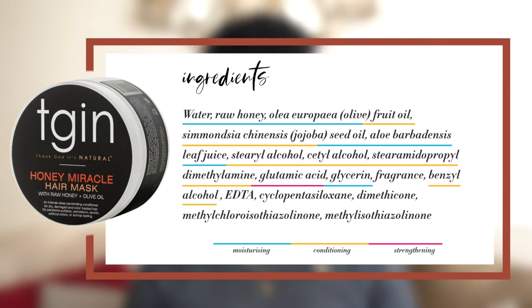This final deep conditioner is the TGIN Honey Miracle Hair Mask. Going through these ingredients we can see water as the first ingredient, a good amount of normal humectants and film-forming humectants, some conditioning ingredients, and this conditioner actually has no butters in it whatsoever — just oils, so that's really good. The one thing I will say is that it does contain silicones in the last few ingredients, so if you are going to try this deep conditioner, make sure you follow with a clarifying shampoo the week after. But other than that, I see no reason why this deep conditioner shouldn't work well for low porosity hair.